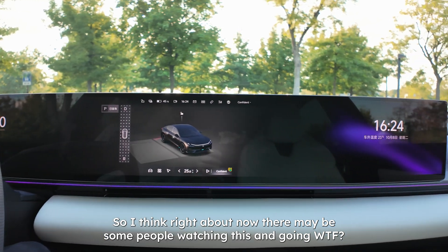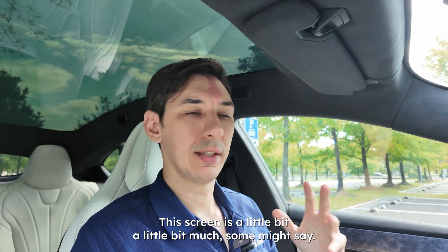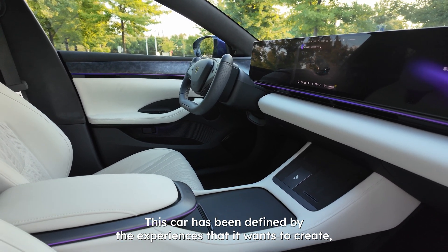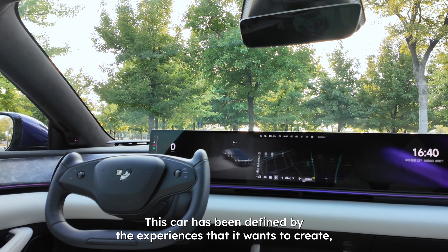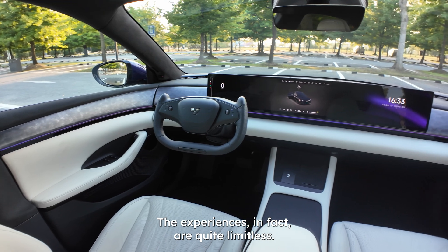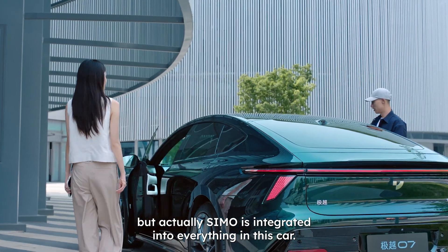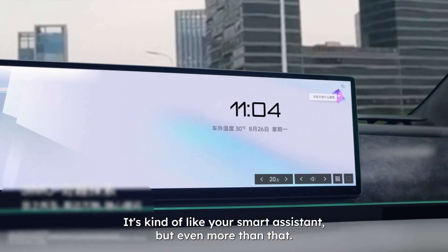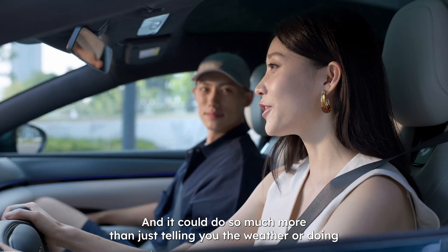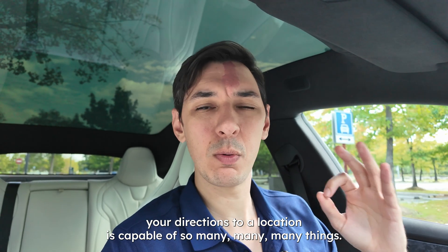Right now some people might be thinking that Chinese EVs are going too far with these screens — this screen is a little bit much, some might say. But if you understand the concept behind this car, it begins to make more sense. This car has been defined by the experiences it wants to create, and those experiences are more than just driving. SEMO is integrated into everything in this car — it's your smart assistant and even more. It's integrated with AI via Baidu's Ernie bot, and it can do so much more than just telling you the weather or giving you directions.